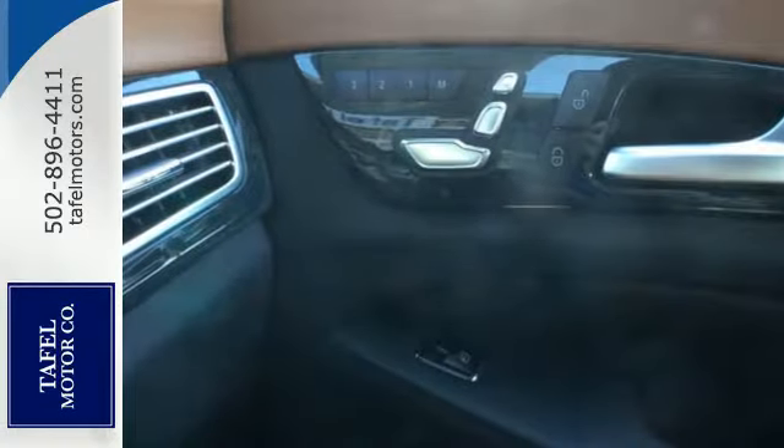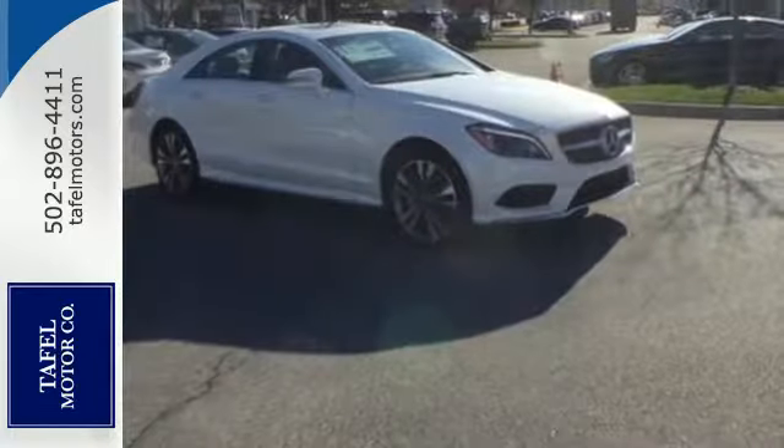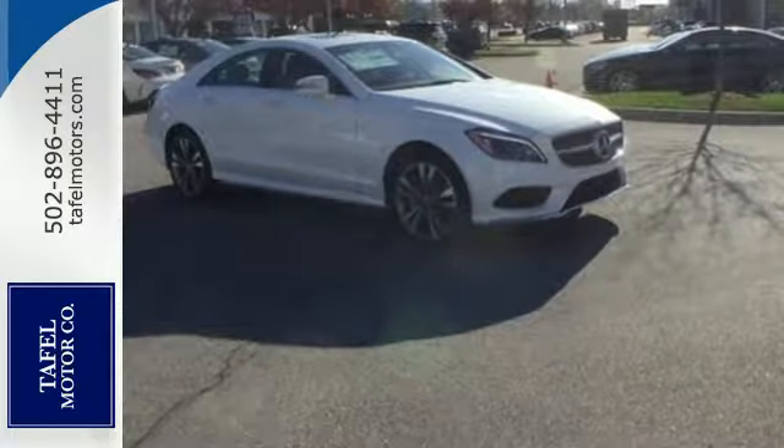Timeless and sensual, the CLS is ready to provide a drive you will never forget. Experience it today.